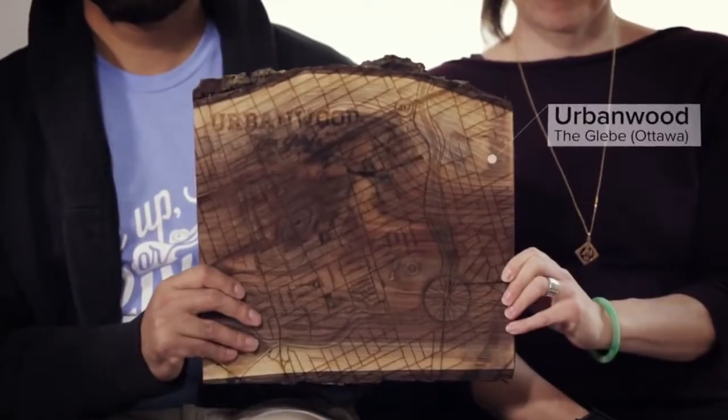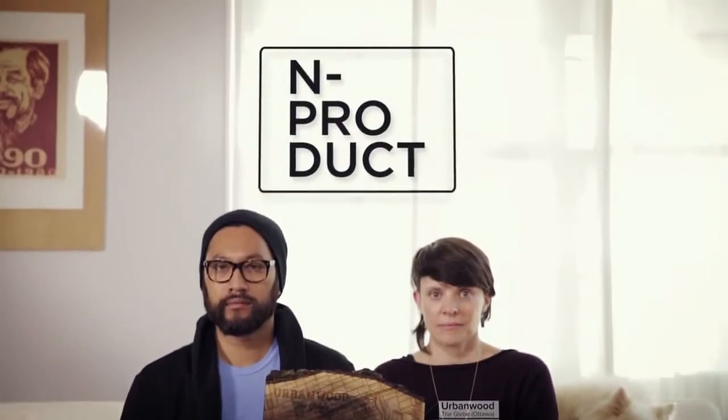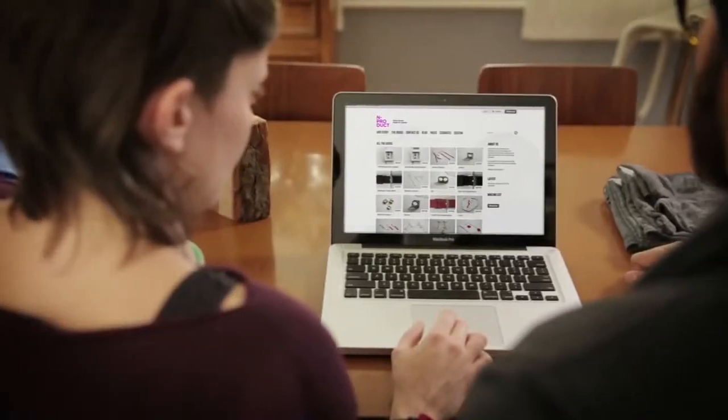Meet Dominic and Crystal. They like to make cool stuff and decided to start a business together. But they needed a way to sell their products, so they decided to set up an online store. And they did it using Shopify.